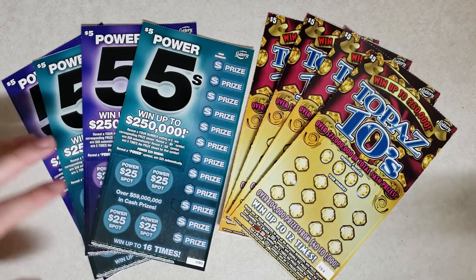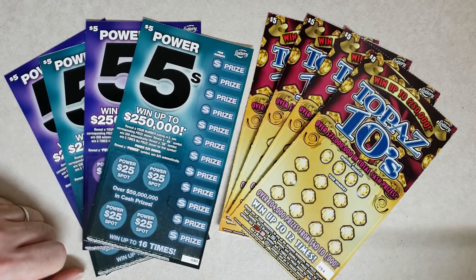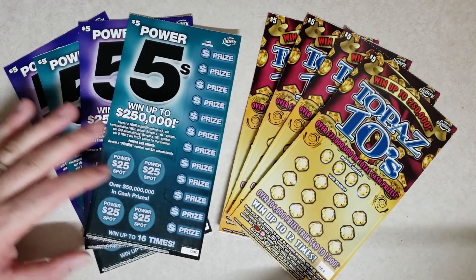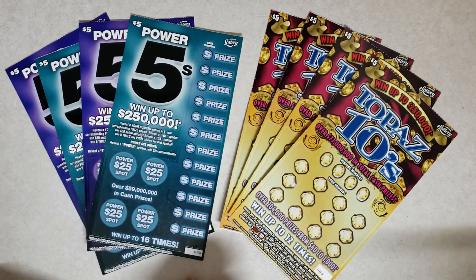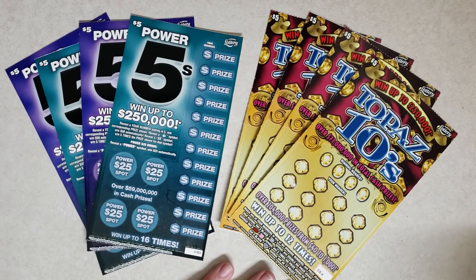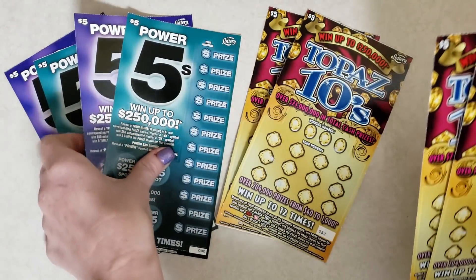We have $20 hours and $20. They're all $5 tickets. I saw Dave play. Did you watch Dave's video? He played these. Not yet. They're hard to find. I found them at a random store, so I got four of these and four of these. They're both actually hard to find. We never actually scratched these off without the stop motion.